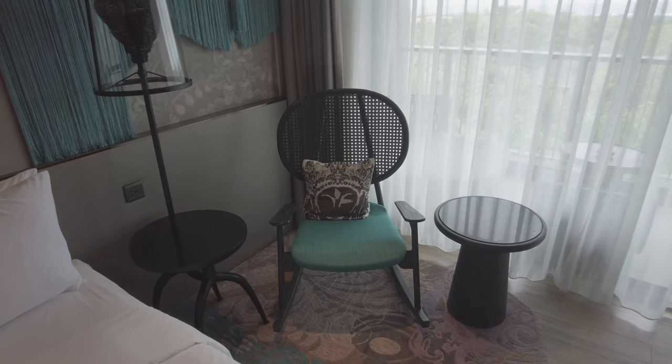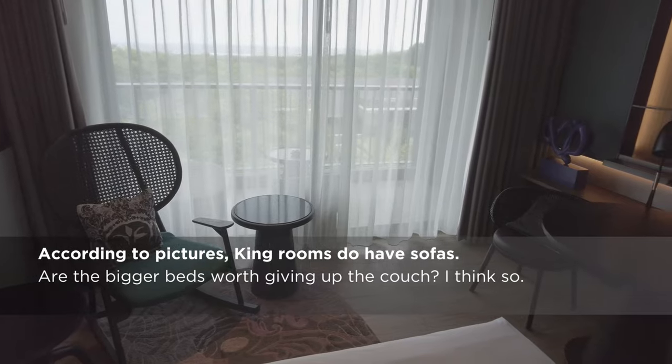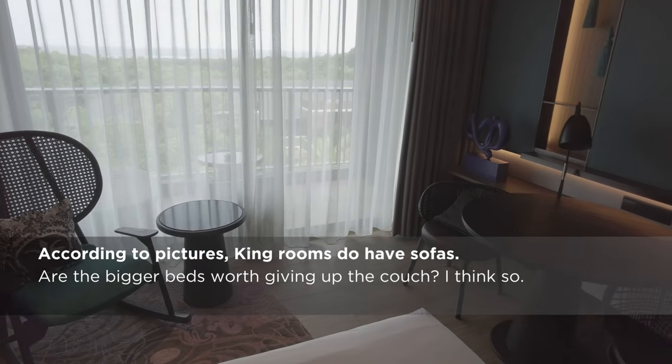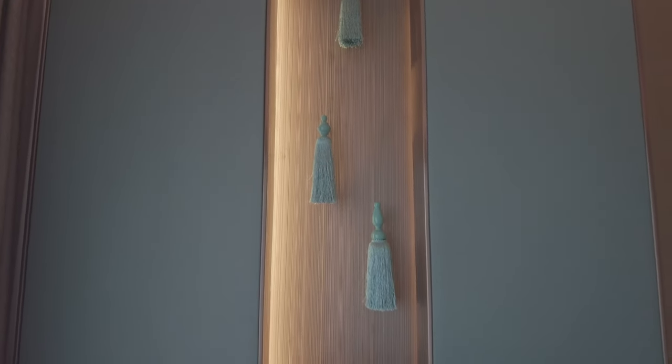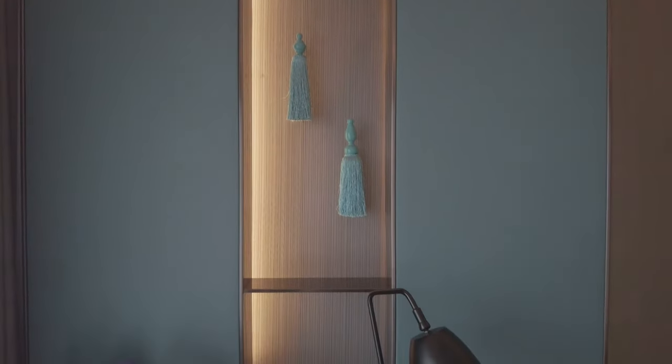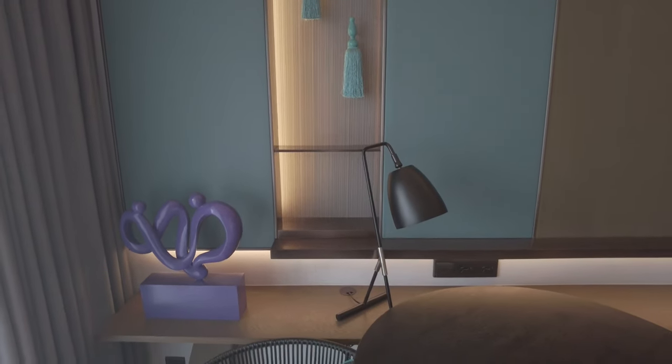There is no sofa or proper desk in the room, but there is a comfortable rocking chair and a table that can be used for dining or work. Some aspects of the room are a little too contemporary, but the traditionally tinged touches help to ground the overall design.